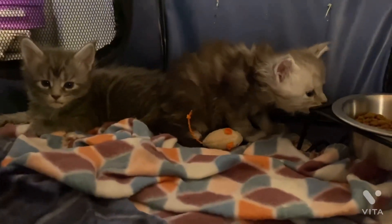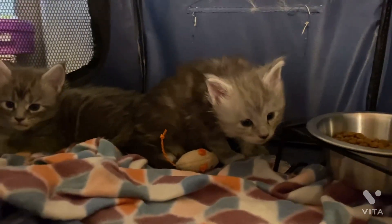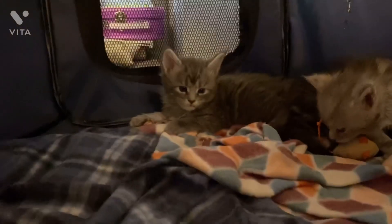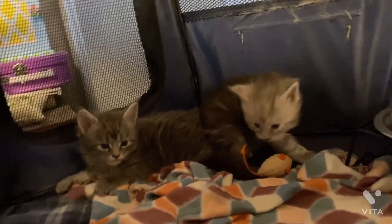So this one decided to wake up right when I was about to close it up. Isn't he — I think that's a he, I have to recheck — aren't they so cute? So the two grays: the way to tell them apart is this one has stripes on his forehead, and this one doesn't. I mean it does, per se, but it's very much more of a solid forehead. This one's definitely got more stripes on it.